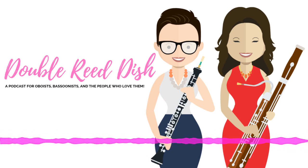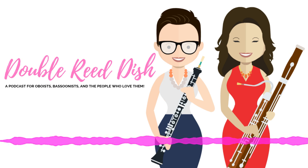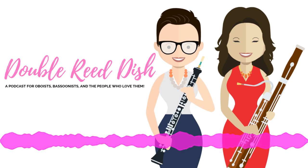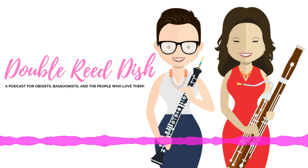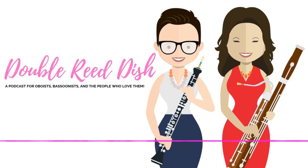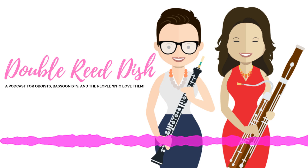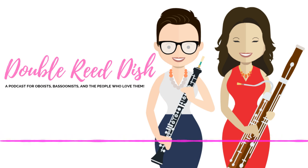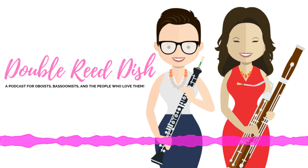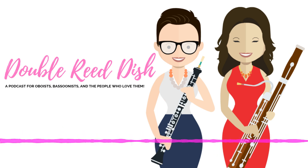I started playing the bassoon when I was 12 in a beginning band class, not unlike many people. I was there in seventh grade, and they had all those pictures of all the instruments up on the wall. In typical 12-year-old boy fashion, it was the strangest looking one. And the band director, I think, fell down on his knees and thanked God, because I was the first person in five years that had wanted to play the bassoon.